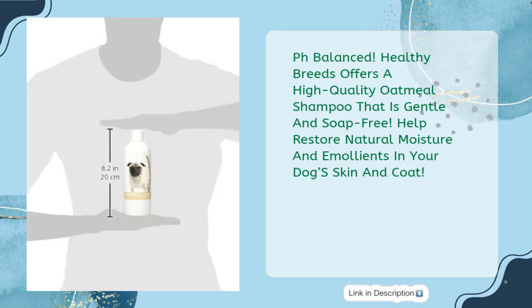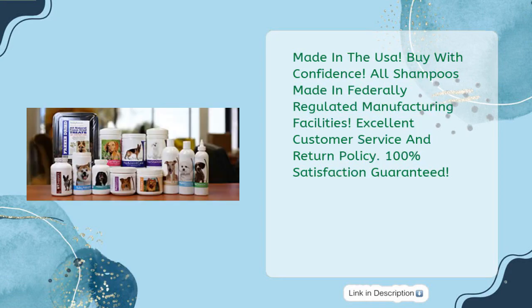pH balanced — Healthy Breeds offers a high-quality oatmeal shampoo that is gentle and soap-free. Helps restore natural moisture and emollients in your dog's skin and coat. Made in the USA — all shampoos made in federally regulated manufacturing facilities. Excellent customer service and return policy, 100% satisfaction guaranteed.